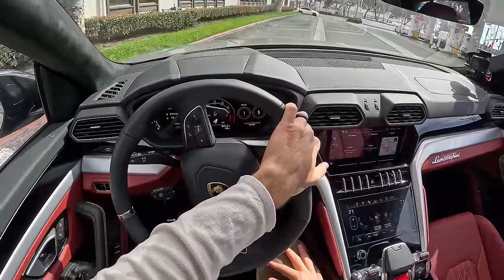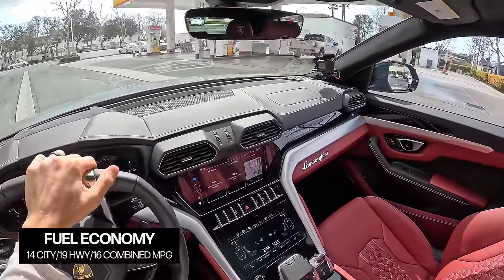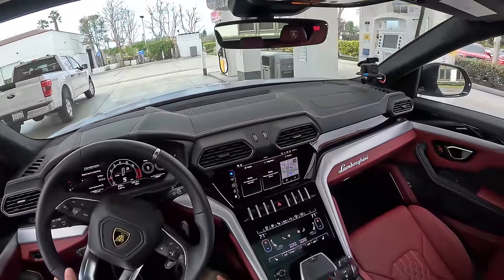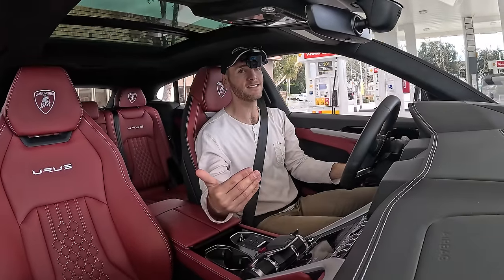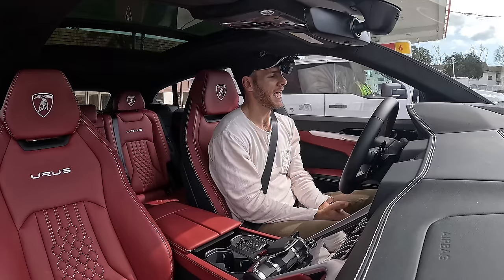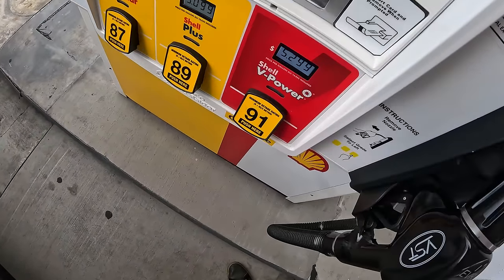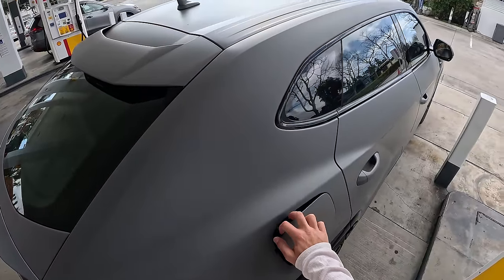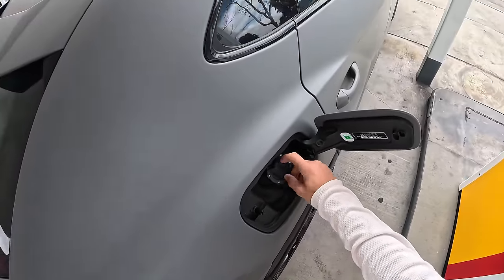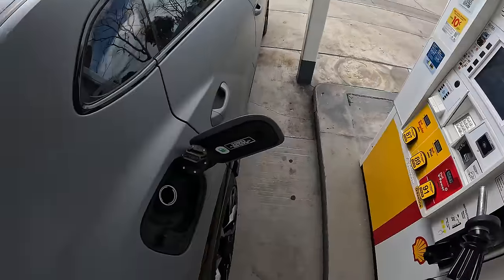Before I wrap this one up with a night drive, I'm going to top up the Urus's fuel tank. The EPA rates this vehicle at 14 mpg city, 19 highway, and 16 combined. With its 19.8-gallon fuel tank, if you saw 16 combined you'd have over 300 miles on a tank. But I've been getting just under 10 mpg. With current fuel prices of $5.29 for the 91 octane the Urus requires, that would cost $105 to fill the tank. And no capless fueling either - it's a pretty detailed fuel cap cover, but come on.